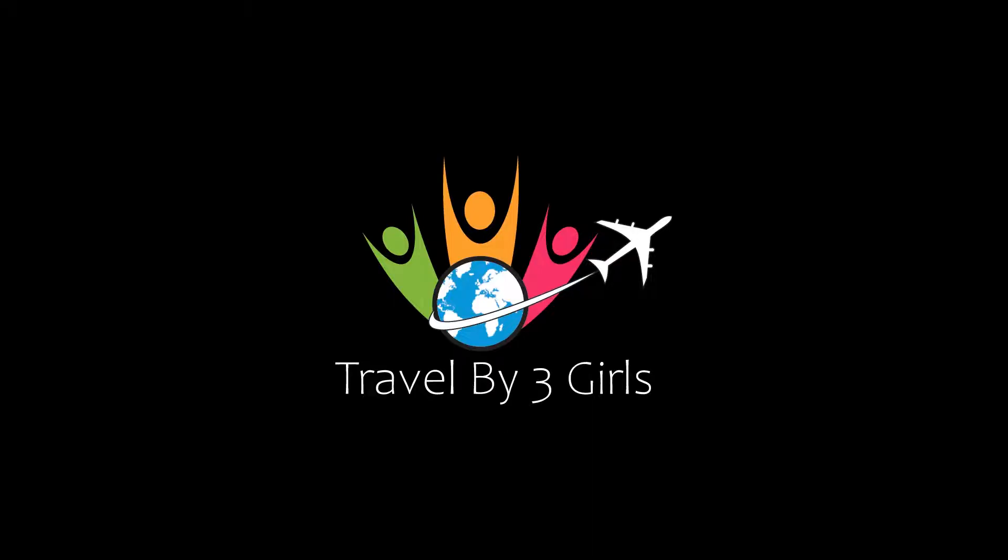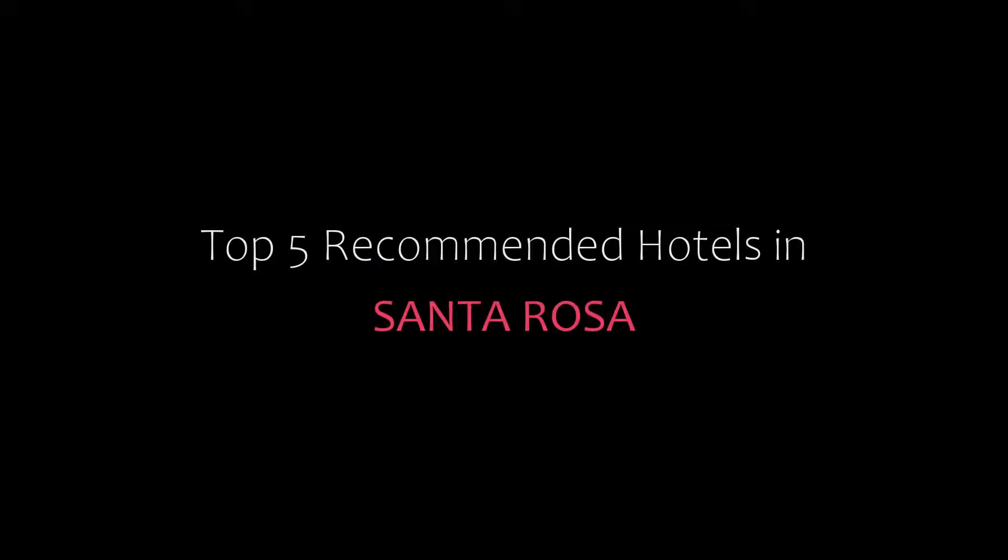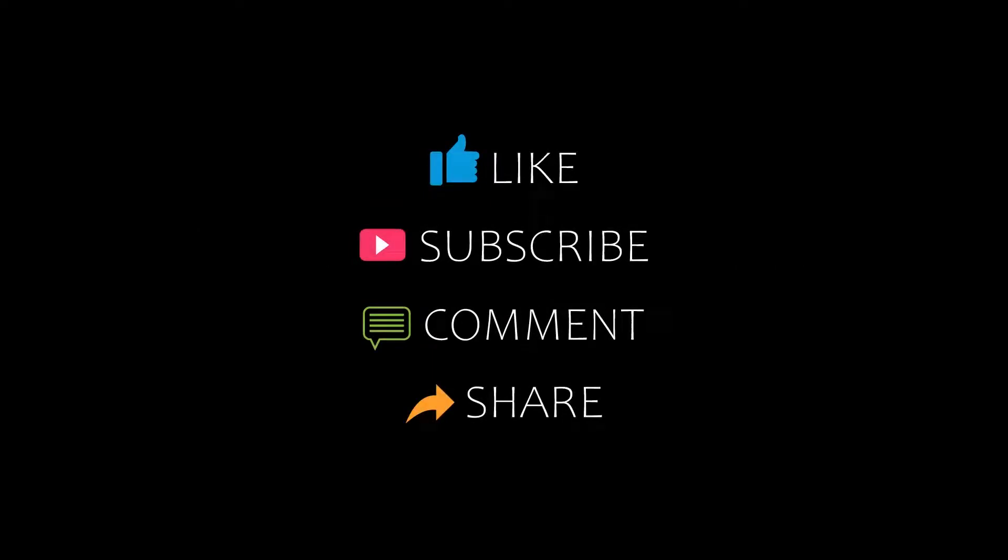Hi everybody, welcome back to my channel. You are watching a new video of Trophy Commander Hotels. Please subscribe to my channel and don't forget to like, share and comment. Let's start the video.